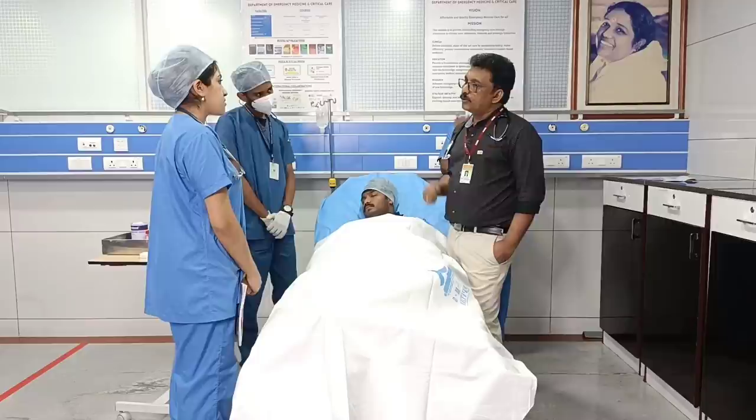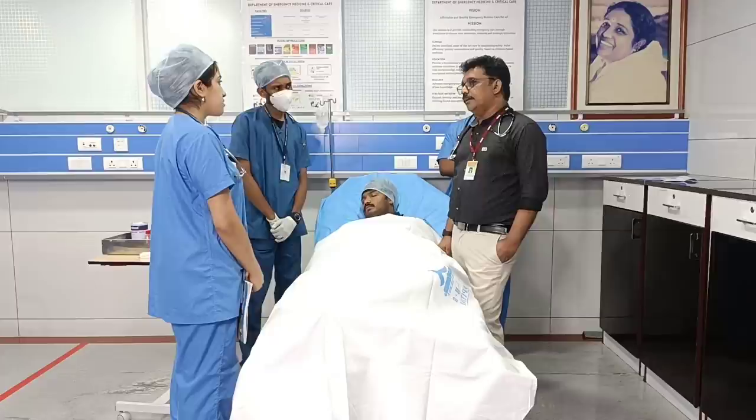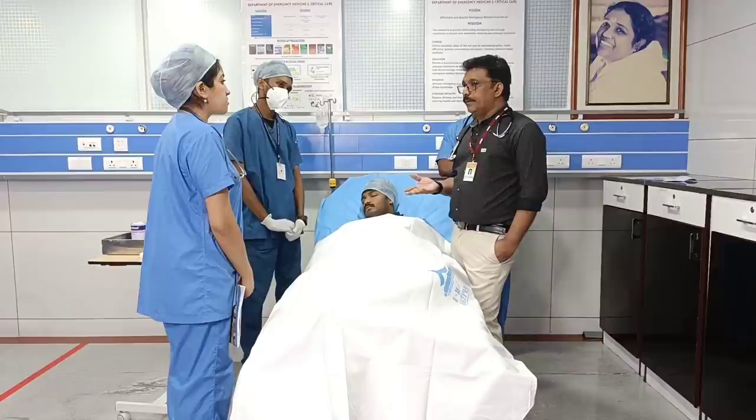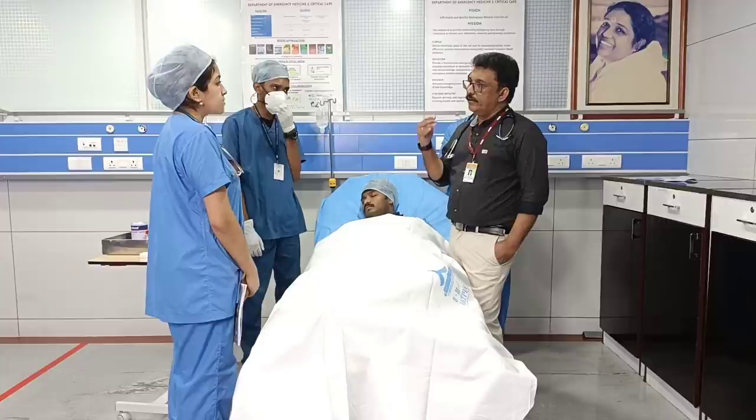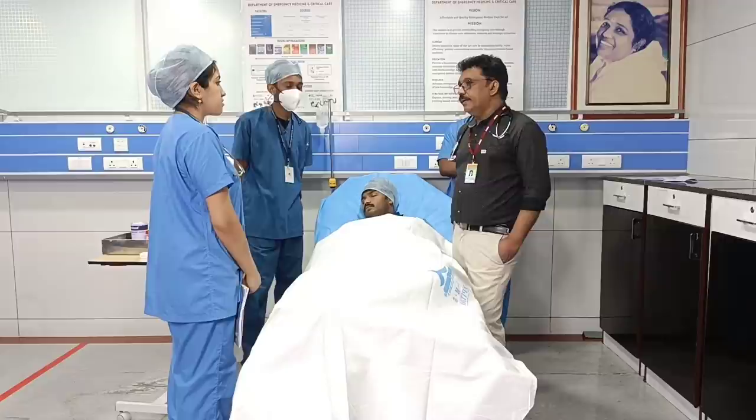How do you reduce the portal pressure? We cannot continue the octreotide injection every time. Beta blockers like carvedilol or propranolol can be given to reduce portal pressure continuously. Propranolol 80 milligrams BID can be given, or carvedilol 6.125 or 12.25 milligrams BID. That is to prevent and reduce the portal pressure.